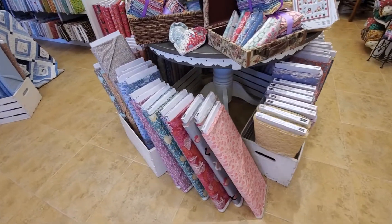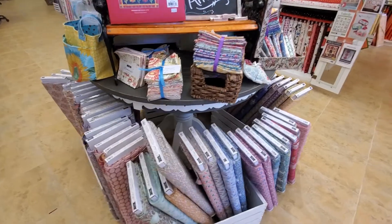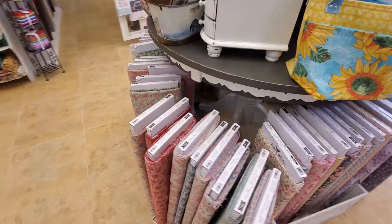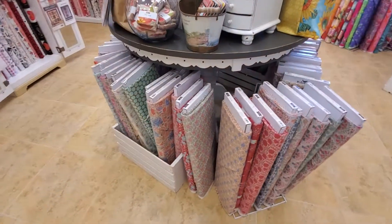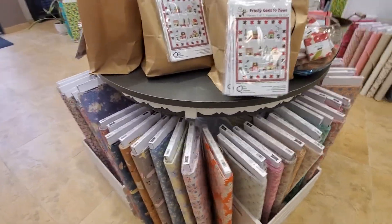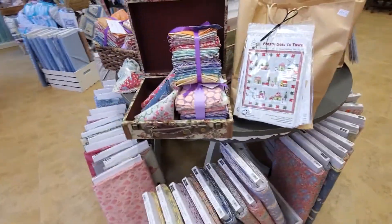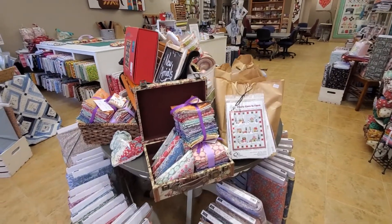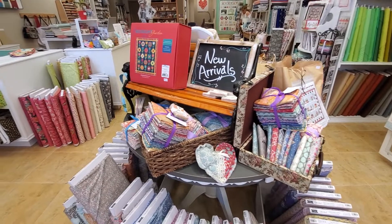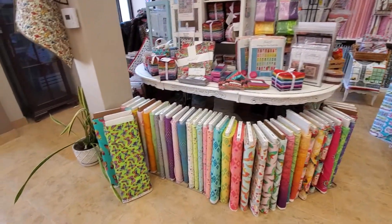This is the new Tilda Cotton Beach, and we have the whole line. And if we walk around the table here, we have the Tilda Windy Days on this side. I just love Tilda — not too many shops carry Tilda, but we do. We have the whole line and we usually sell a lot of it. So if you're interested in getting some Tilda, we have a special category in our online shop dedicated right to Tilda.